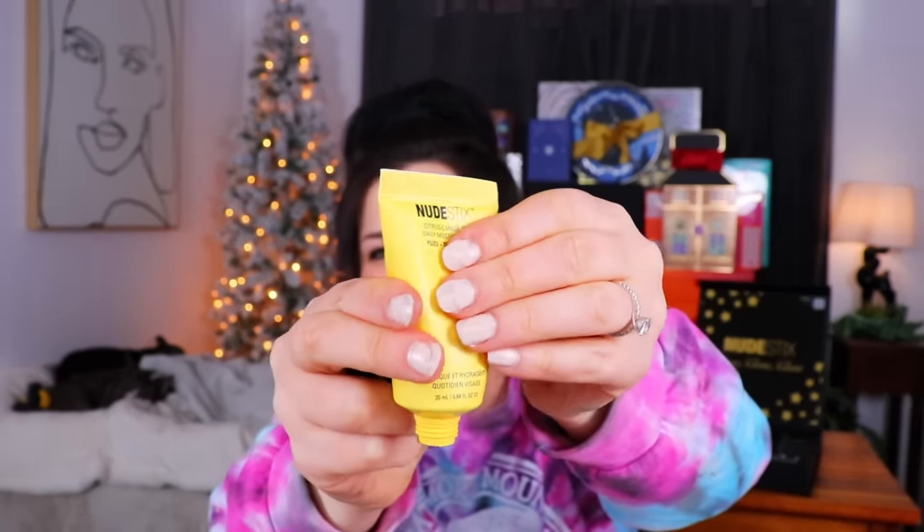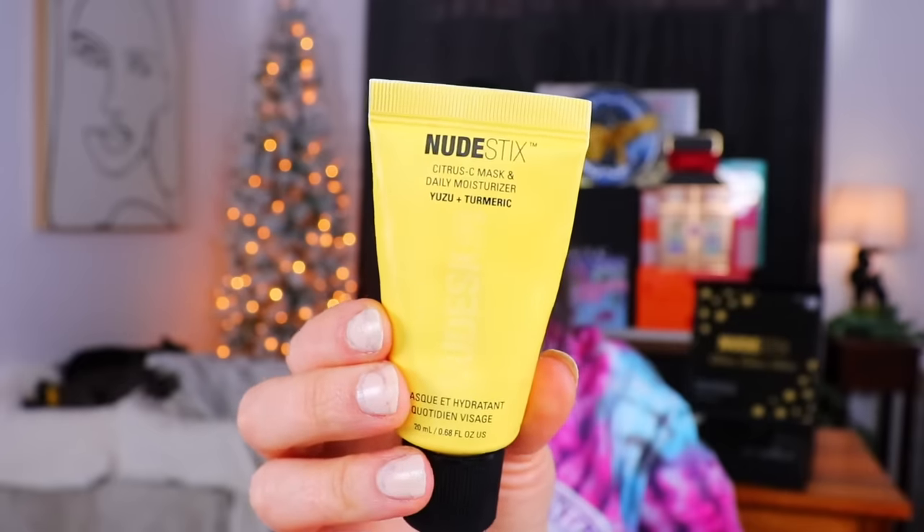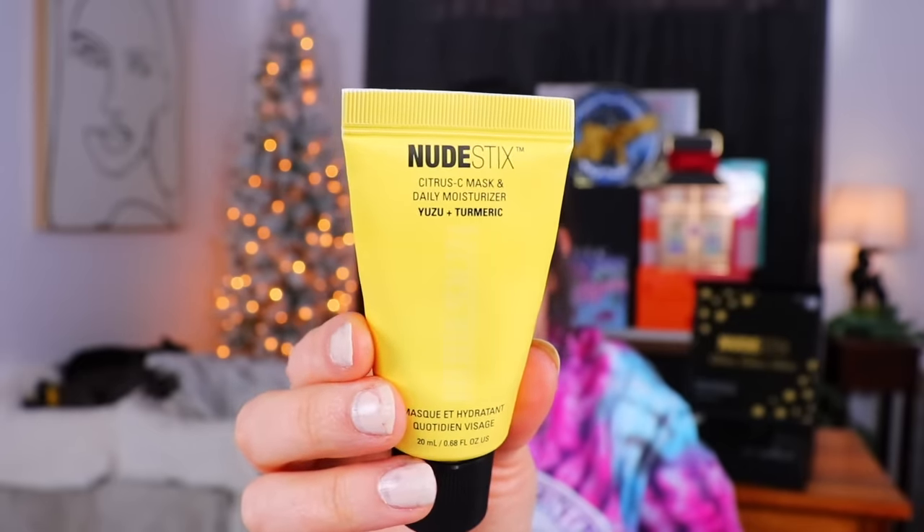Day number three is over here in a larger door — a squeezy tube, but it doesn't feel very full. This is a citrusy mask and daily moisturizer with yuzu and turmeric. This little tube apparently has several different uses: you can use it every morning as a daily moisturizer, put it under your makeup, or layer it on as a nightly mask treatment for dehydrated skin. I'm not the biggest fan of the scent of turmeric.